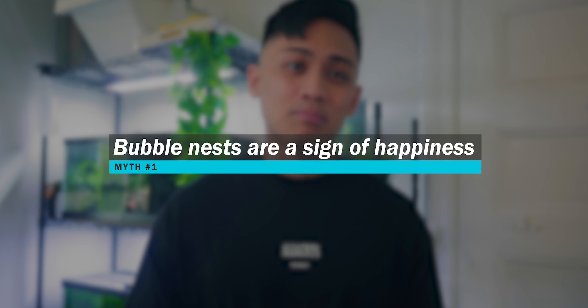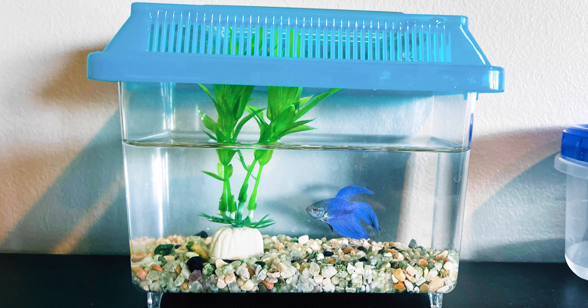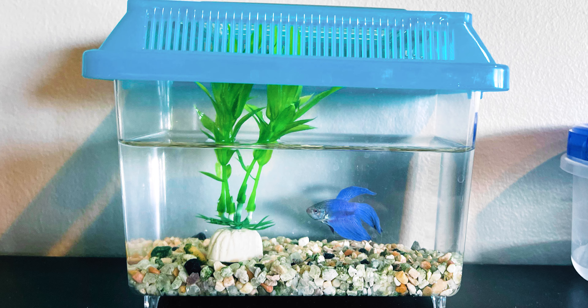The first myth is that bubble nests are a sign of happiness. The truth of the matter is betta fish will build bubble nests regardless of whether they are in pristine living conditions or horrid living conditions. Building bubble nests is an instinctually driven behavior — they don't simply do it if they're happy. Sometimes you'll see betta fish owners gauge their betta's happiness based off of the fact that they're building bubble nests, or worse, justify a poorly set up tank with bubble nests being present. There is no correlation.